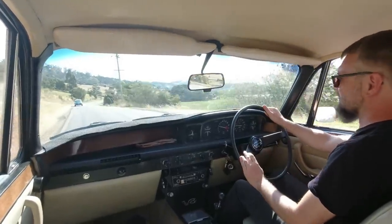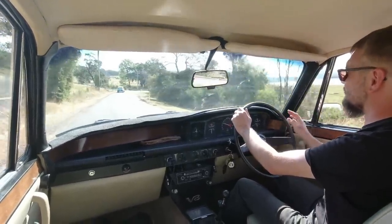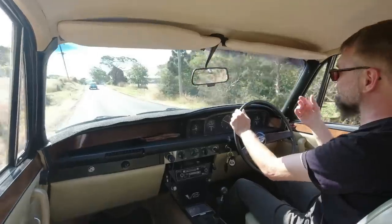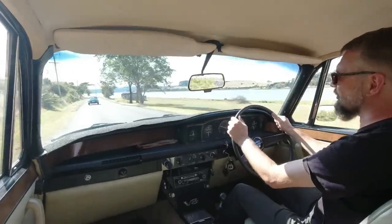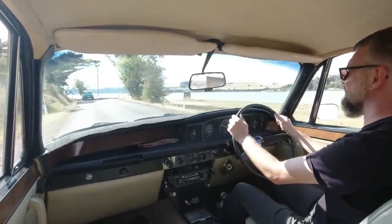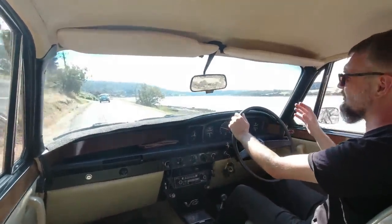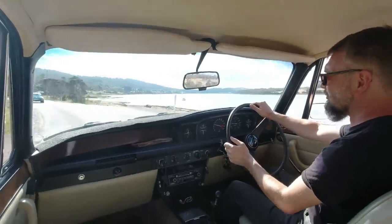One problem with these P6s is this gearbox — it wasn't really up to the job. It's a slightly beefed-up version of Rover's own four-speed gearbox and it was a bit of a weak point. I've also just discovered I've got somewhere for my clutch foot to go — in the DS I didn't. The suspension is really starting to work now. I've turned on stabilisation on the camera, so you're probably not getting the full effect. Very long travel suspension on both cars. The DS has a few party tricks I'm going to cover in a separate video, because otherwise this video is going to be about 600 hours long.